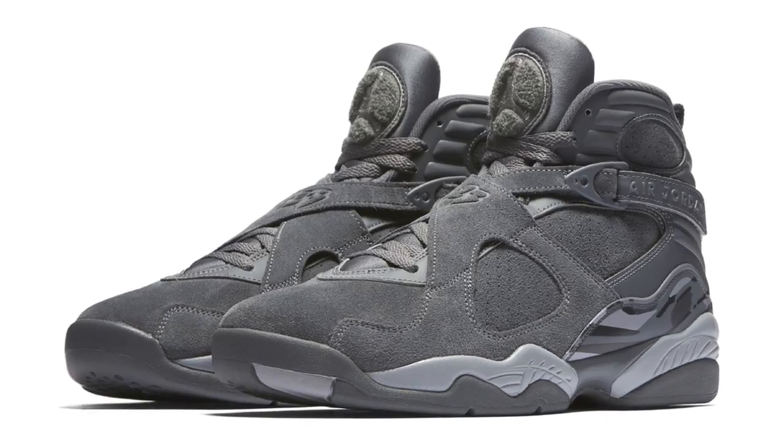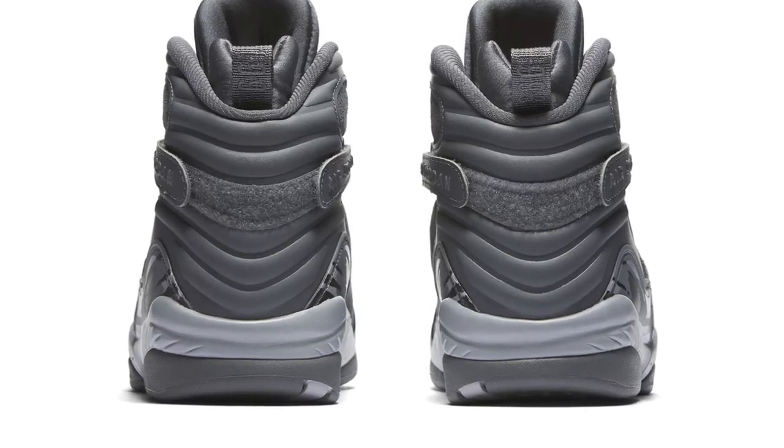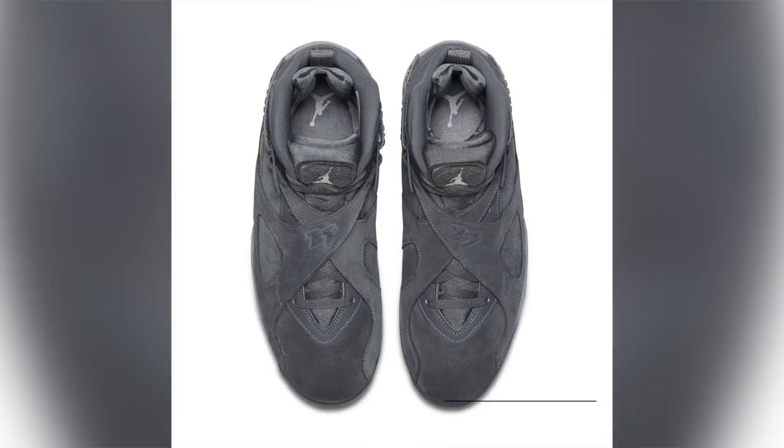Keeping with Jordan Brand, we also see the Cool Gray colorway of the Air Jordan 8. The Air Jordan 8 is easily one of the most distinct looking models in the Air Jordan signature line, especially in those early years, and this new material on the upper actually looks really nice with that Cool Gray mix. You can grab those for the usual $190.